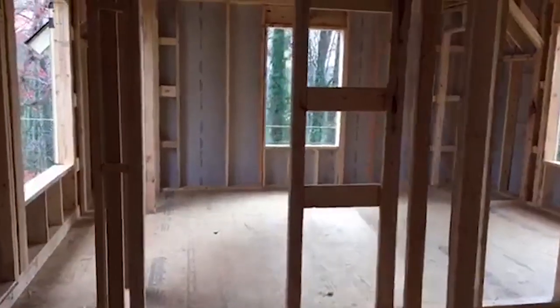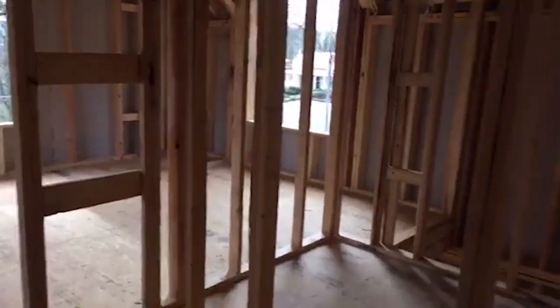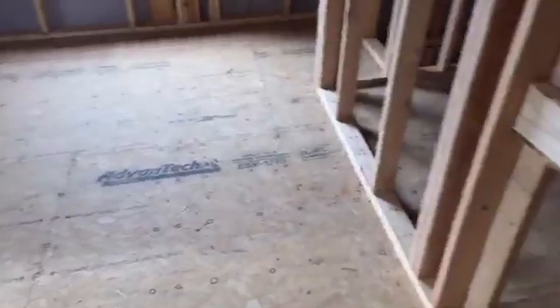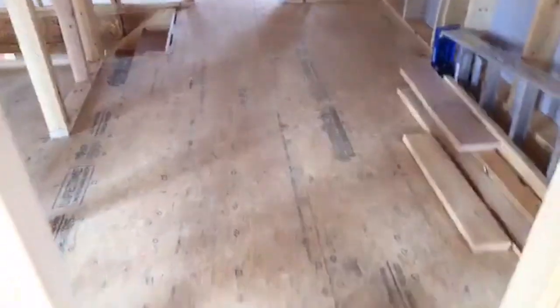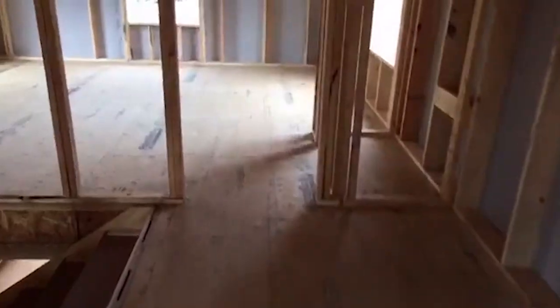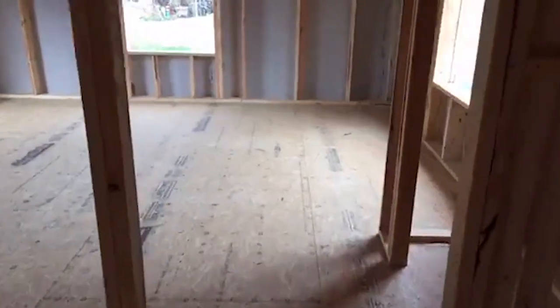I think I've showed you upstairs before, but maybe not without the bracing. So the bathroom is there. This will be Trevor's room in the front. Kind of have a hallway slash seating area here. Claire's room will be back here.